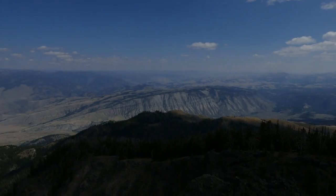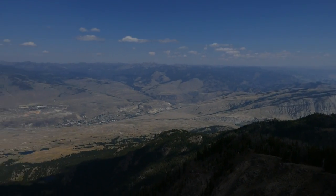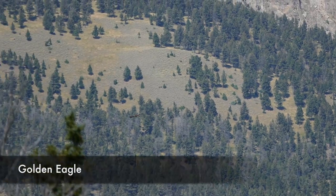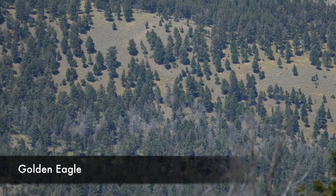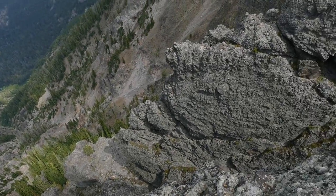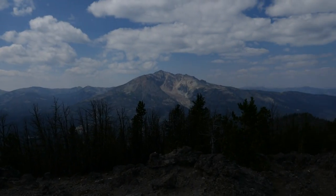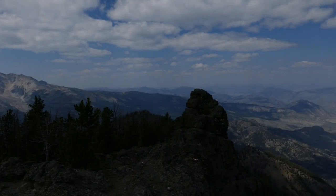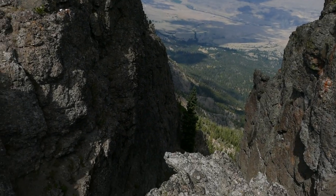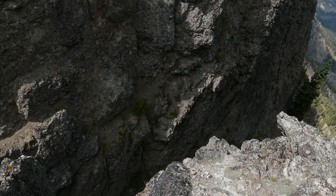I took the right to the overlook and that's where I had lunch — it was amazing. Hawks and eagles were flying below me, the sheer cliffs are fantastic, and the rock is just really jagged. Views forever: Yellowstone River, Gardener River, you name it — it's just awesome.